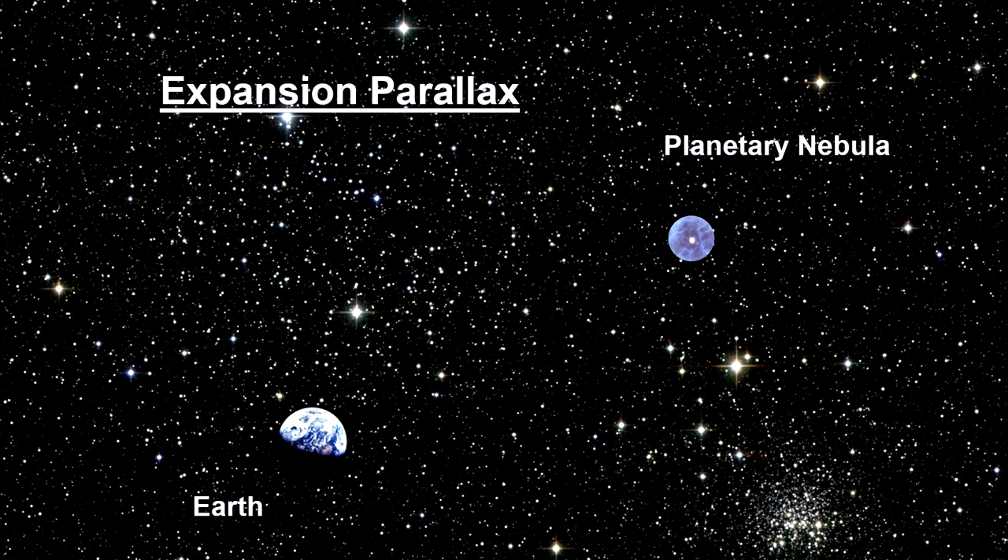In recent years, however, observations made using the Hubble Space Telescope have allowed a new method of determining distances, called expansion parallax.